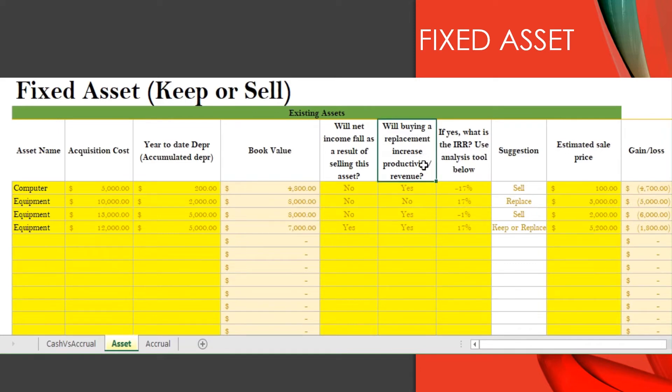Then you ask: will buying a replacement increase productivity? Maybe it's an old asset — a computer running so slow it takes two hours to start every morning. You also want to look at those assets. But in this case, we're talking about an asset we never use because it's too complicated, so we probably already have a replacement. The answer will be no. Since we're not buying a replacement, we're not going to compute an internal rate of return. I can probably sell this asset on eBay for $4,000.